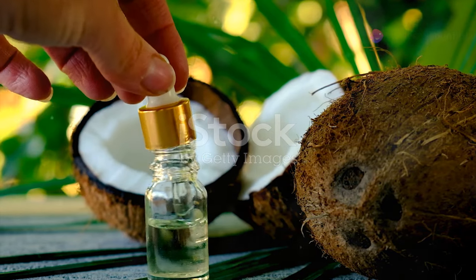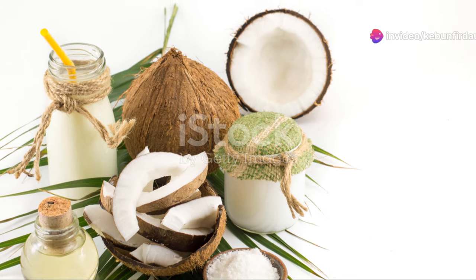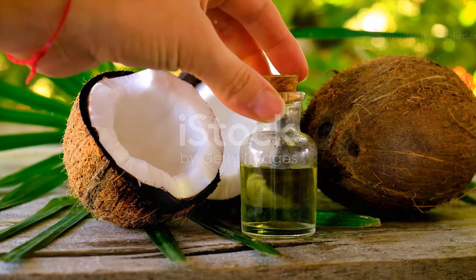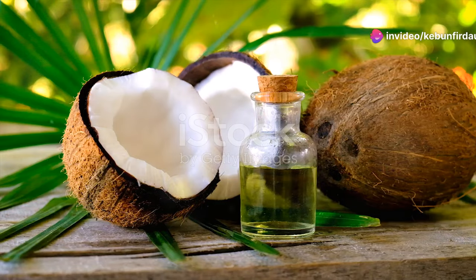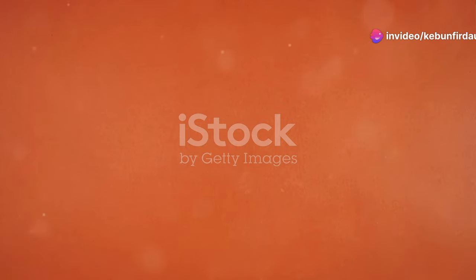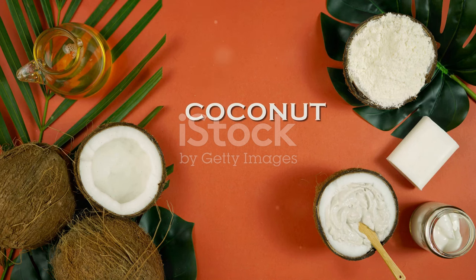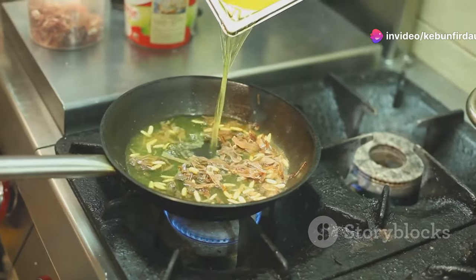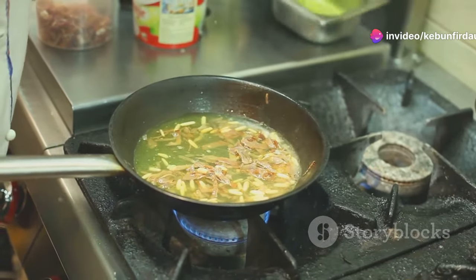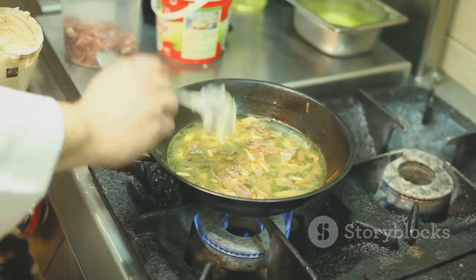It's no wonder that virgin coconut oil is often referred to as the crown jewel of coconut products. The versatility of coconut oil knows no bounds — from the kitchen to the bathroom, this tropical treasure has carved a niche for itself in countless aspects of our lives. In the culinary realm, coconut oil shines as a versatile cooking oil, thanks to its high smoke point and its ability to withstand high temperatures without breaking down.